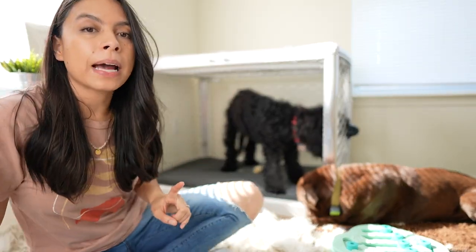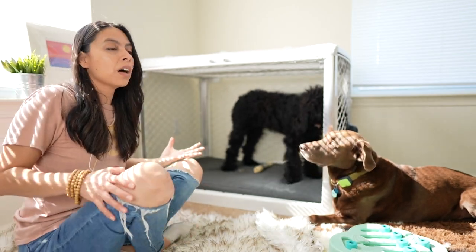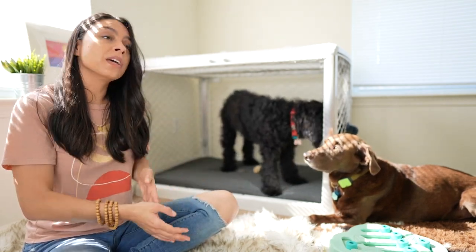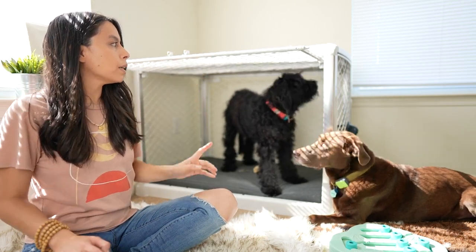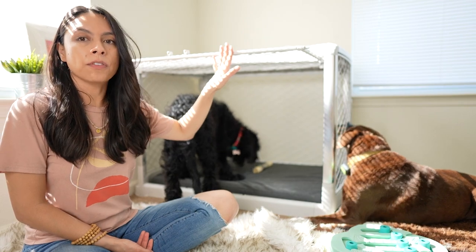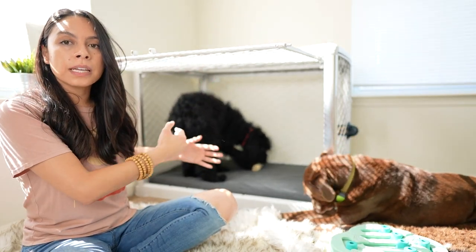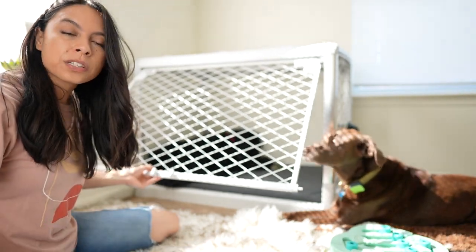Part of the practice session is practicing having the door shut, and I do this very slowly and gradually. I know this isn't realistic for everybody, but even if yesterday you had to leave them in the crate while they cried, today — maybe it's Saturday — you can still come back and do a practice session. I start by just moving the door slightly. She notices it but goes back to licking her groove. I wait until she's relaxed, then slowly close the door a little more. This step alone could take several days.